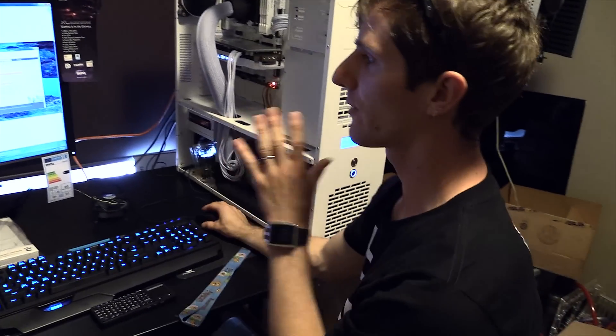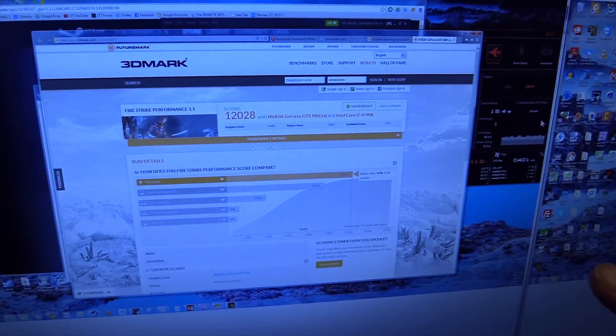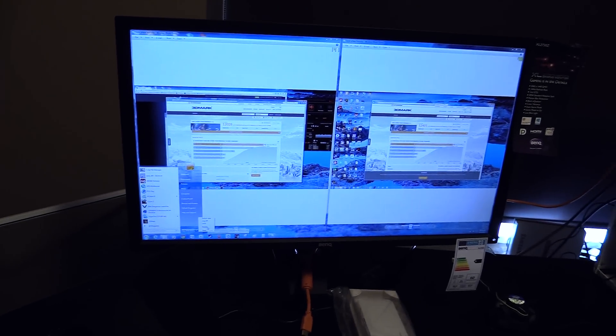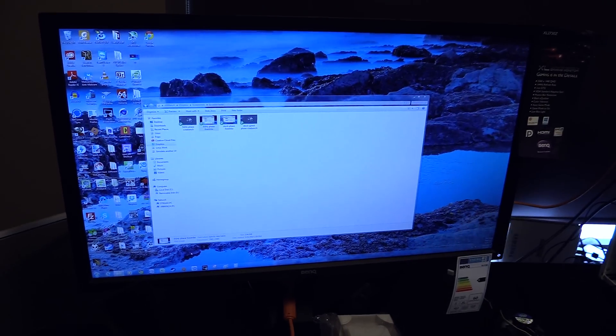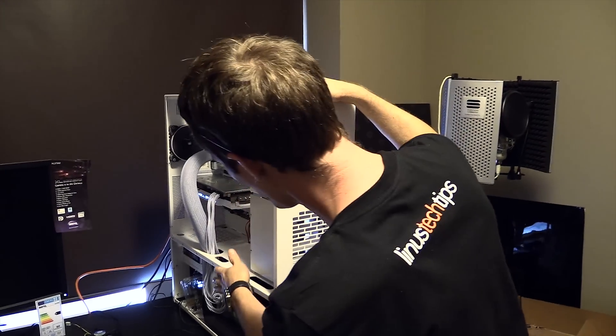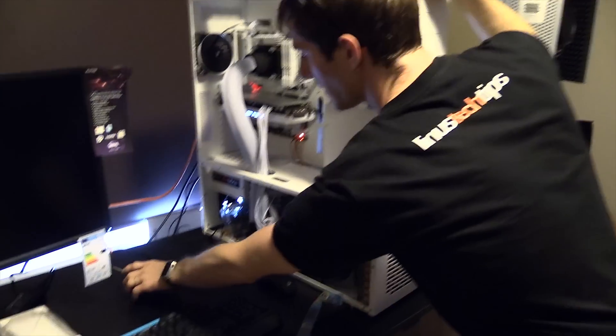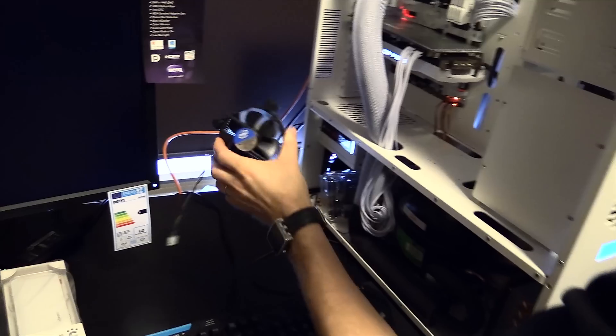We've got our results at stock speed now. You can see that we fell by about 400 points in 3DMark Firestrike. Now all that's left is to shut this baby down — we're going to use restart because I don't want to apply updates between runs. Then we're going to pull off the phase change cooler and put the stock cooler on there.